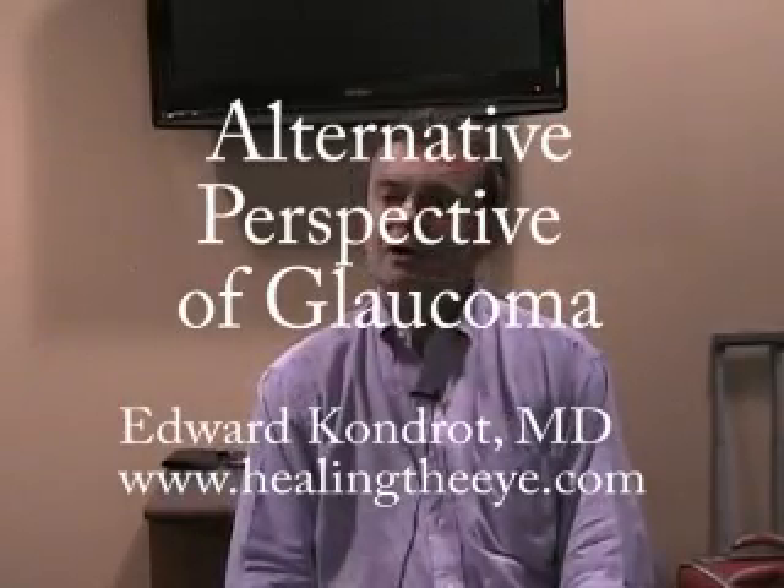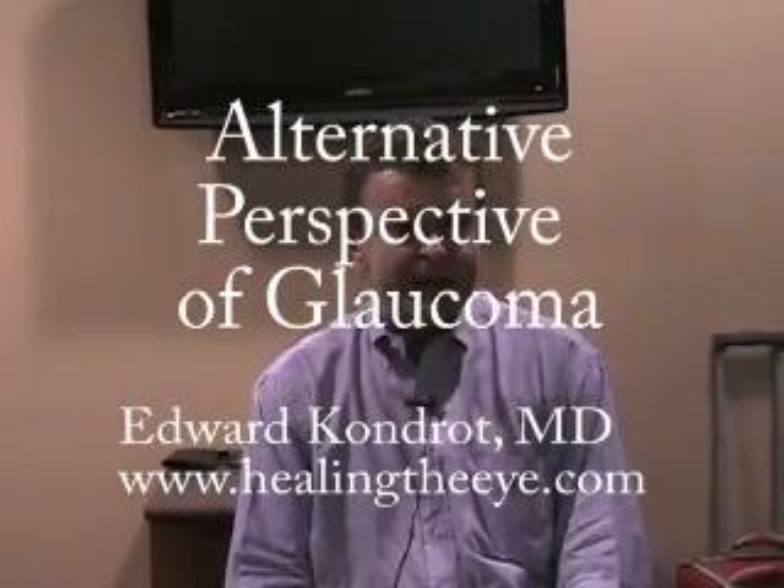We're going to start by talking a little bit about glaucoma. Glaucoma is a really serious disease, and it's really poorly understood by the ophthalmic profession. I think it's over-diagnosed because it's such a fearful disease — glaucoma can lead to total blindness. In many cases it's over-diagnosed, and I see quite a few people that are taking glaucoma medications who don't really have glaucoma.